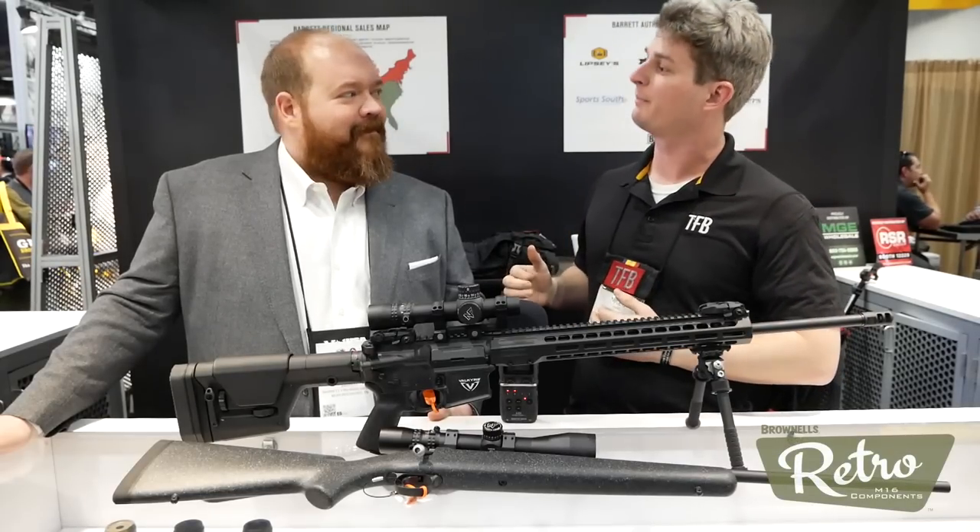Hey guys, welcome to another episode of Shot Show 2018. First of all, I want to thank Chris Barrett. Thank you very much, sir, for coming out today. I really appreciate it.